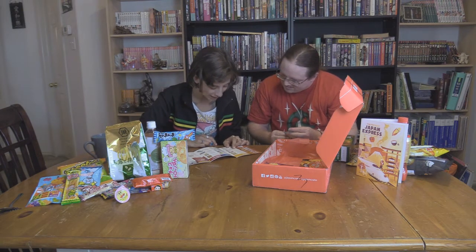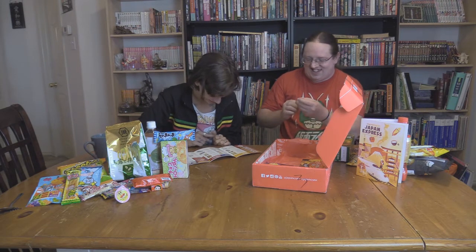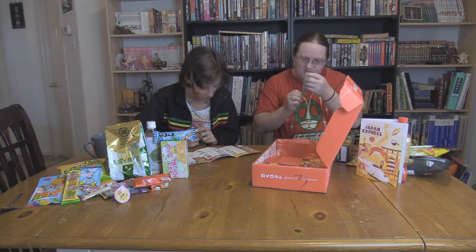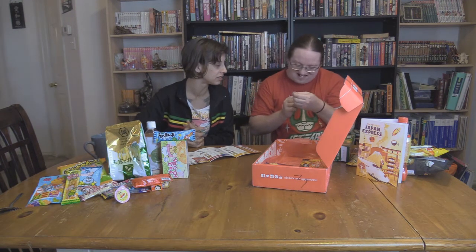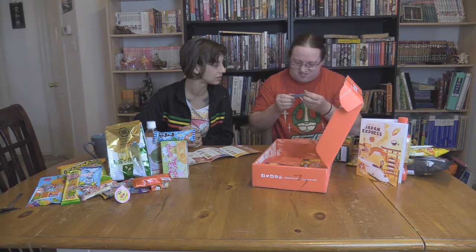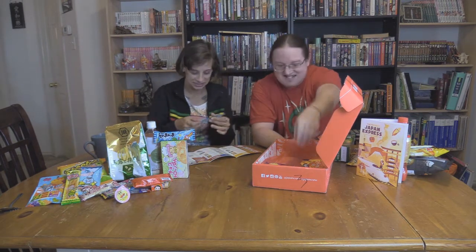So we have - Konjac jelly. K-O-N-J-A-C. Konjac jelly. Take your jelly on the go with this fun treat - receive one of three flavors. It says konyaku on here, so that might be where it's from or what it's made of. It's certainly an adventure.